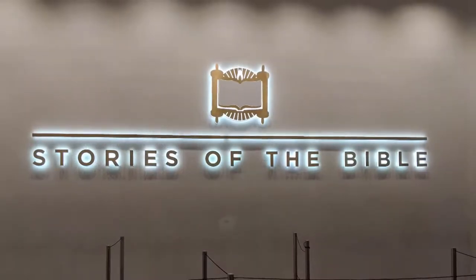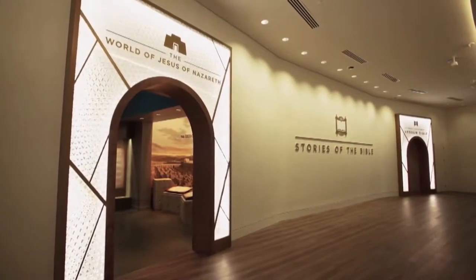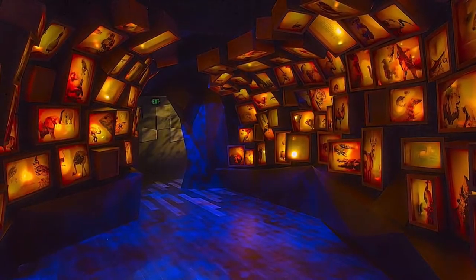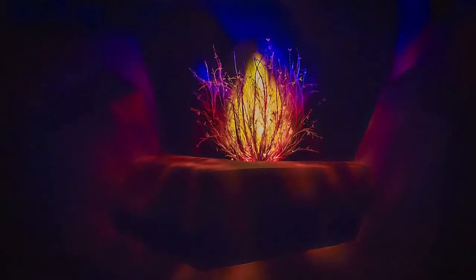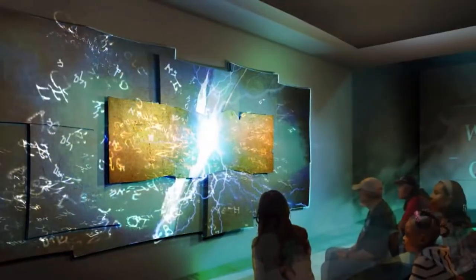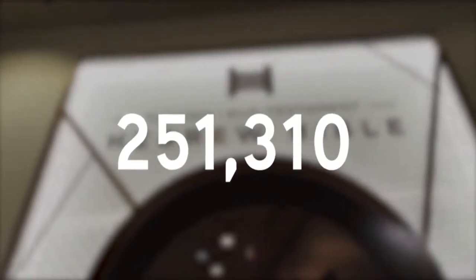Floor 3 is named Stories of the Bible, and I would consider this the most interactive floor — you can give your brain a rest and take in the theaters and interactive exhibits. There are three main features. First is the Hebrew Bible Experience, an interactive walkthrough theater that is a 30-minute event where viewers walk through various rooms displaying significant narratives from the Hebrew Bible — Noah's Ark, the burning bush, and Passover. Pictures and video were not allowed, but I will say that a lot of work went into making this exhibit that both children and adults will enjoy. Their Facebook page mentioned that 251,310 guests had walked through it at the six-month mark.